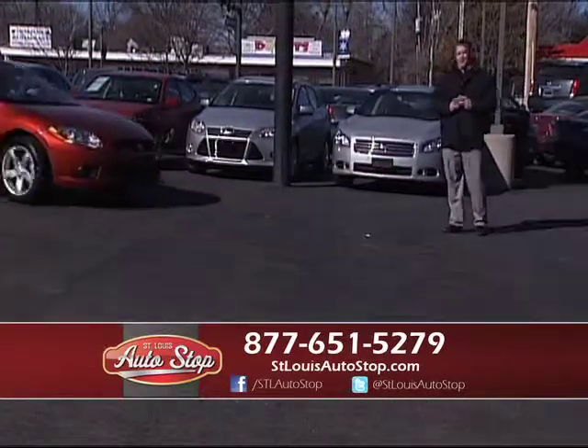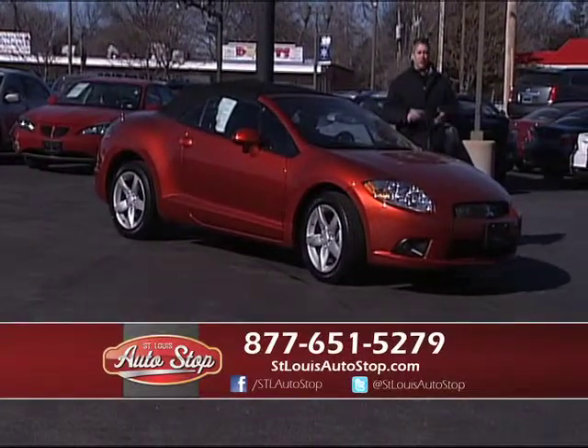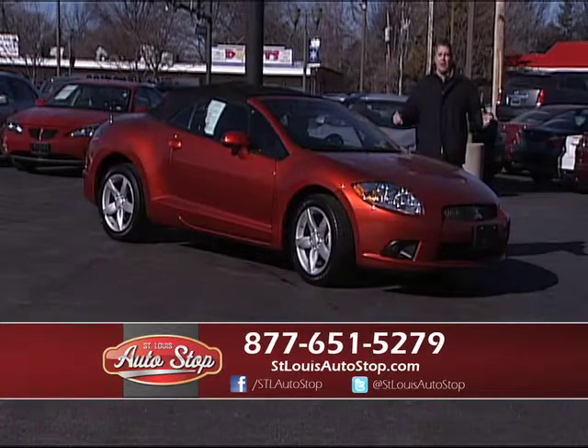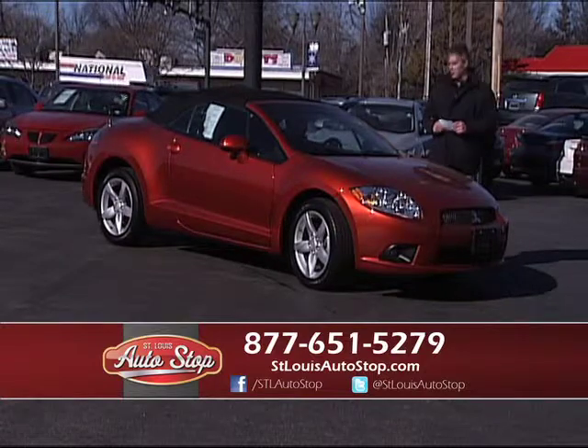We also take trades at St. Louis Auto Stop. If you have a trade, bring it in — bring your title. Call the number below and we'll set up an appointment. We have 700 vehicles under one roof at St. Louis Auto Stop, located in Hazelwood, Missouri.